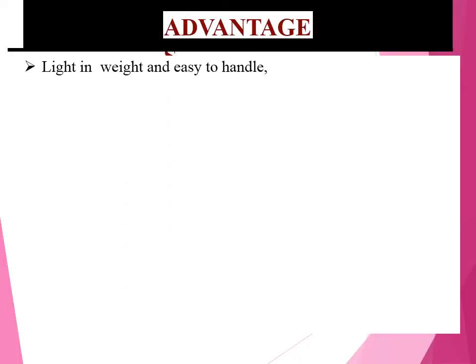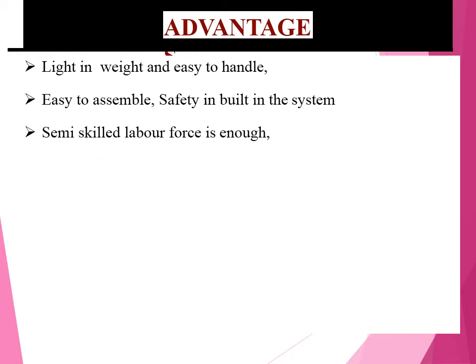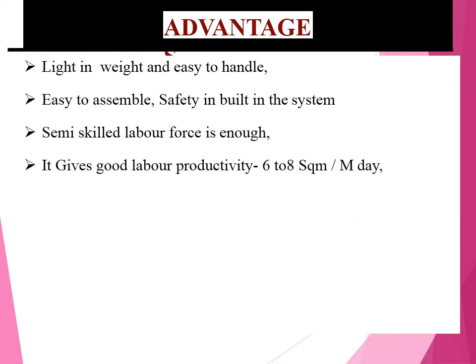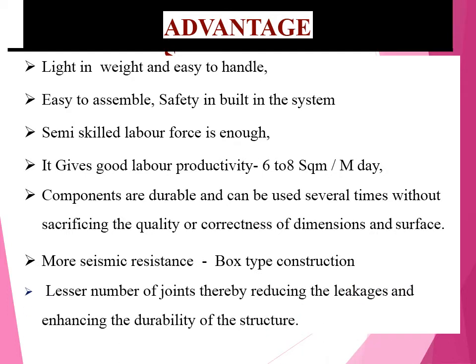Advantages: Light in weight and easy to handle. Easy to assemble, safety to build in a system. Semi-skilled labor force is more than enough — it gives good labor productivity of 68 square meters per man day. Components are durable and can be used several times without sacrificing quality, correctness of dimensions, and surface finish. More seismic resistance because it is a box-type construction. Lesser number of joints, thereby reducing leakages and enhancing a durable structure.